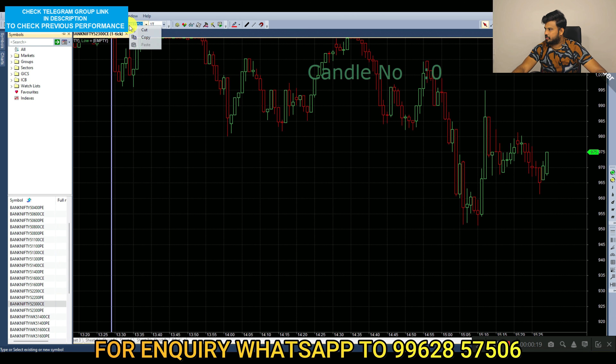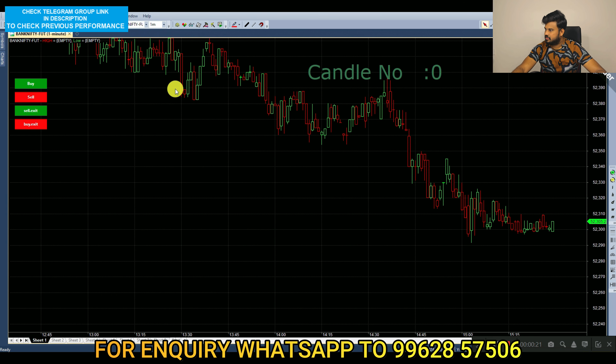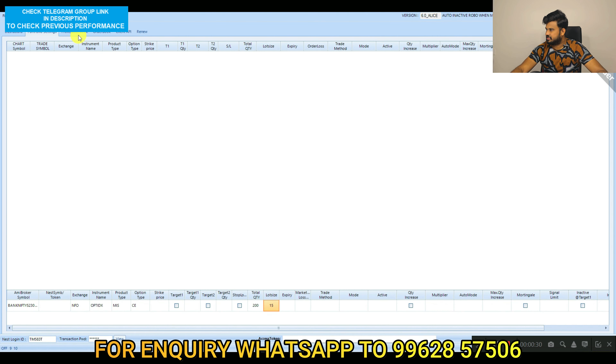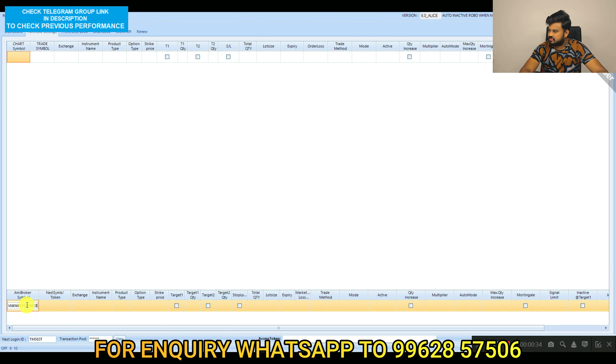Click the symbol, copy and paste in the parameters — strike one: call option, strike two: put option. Now we will fit in the portfolio settings, add portfolio, then copy and paste in the portfolio exchange. NF option index, pro type MIS, call option, number of lots.